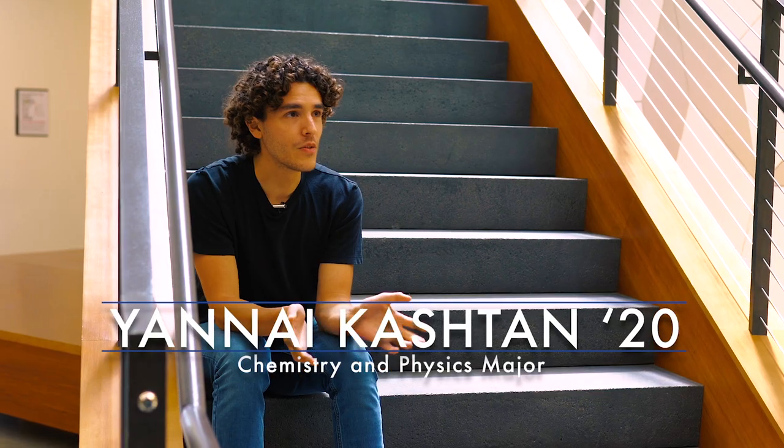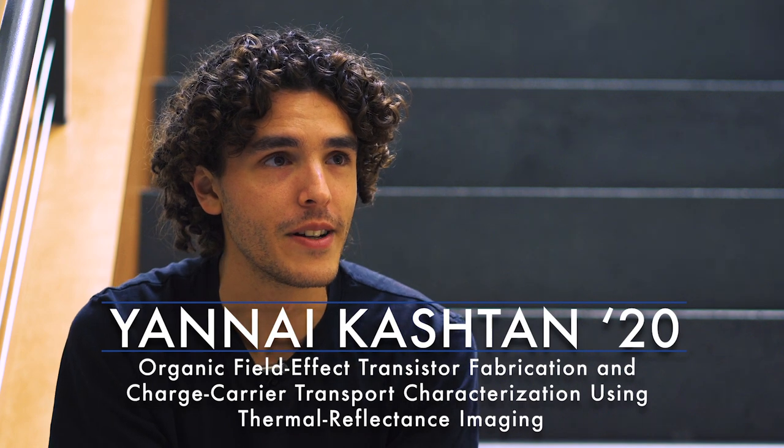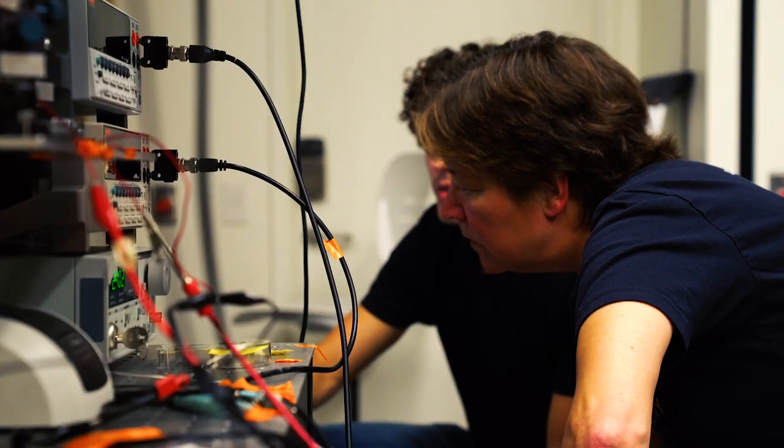My name is Yanet Kashtan. I'm a physics and chemistry major. Over the summer and for the past couple of years, I've been studying charge carrier transport in organic field effect transistors.